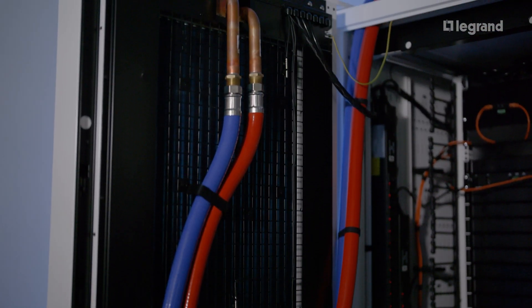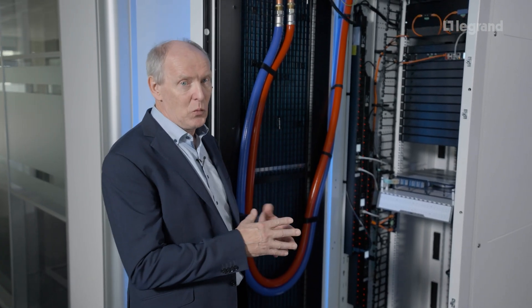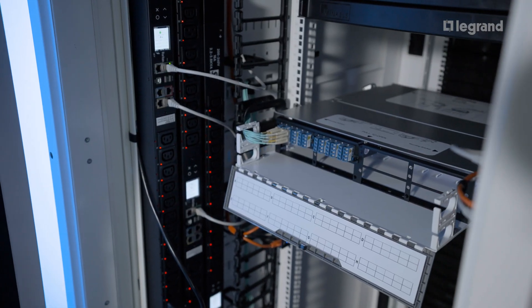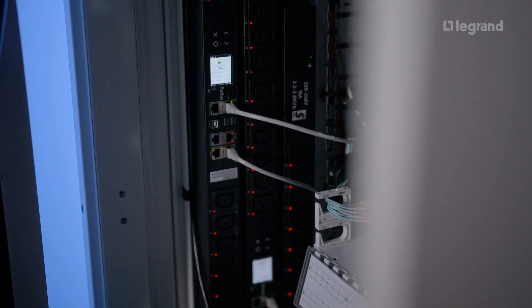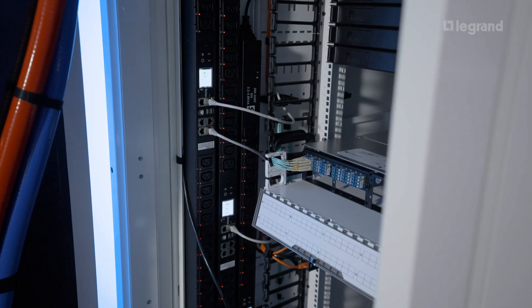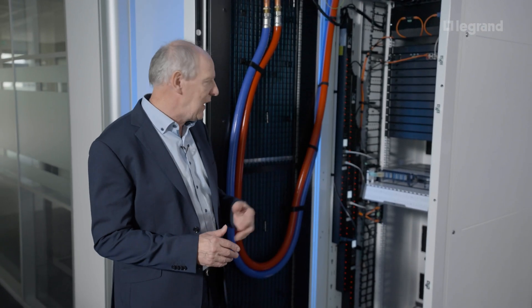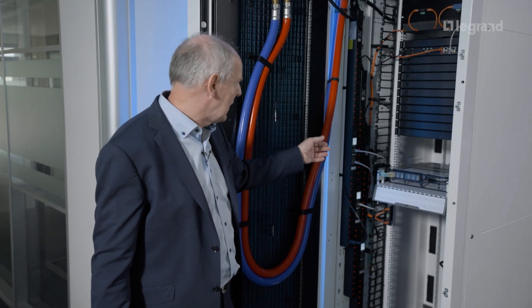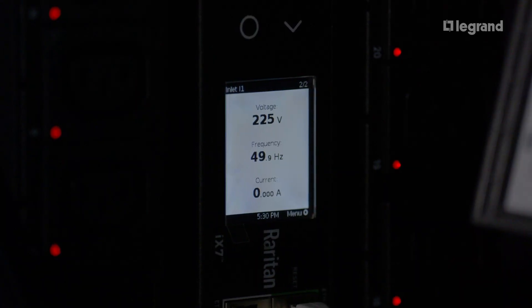Now we dive deeper into the internals of the cabinet and look at the power distribution. With high performance, we also need a very good power distribution system, and this system can really be adapted to the demands of the solution. You see here a solution which can either be a Servitech or a Raritan solution. You can switch individually every component inside the cabinet — and not only switch it, but also meter it, so you understand how much power is used at which component.